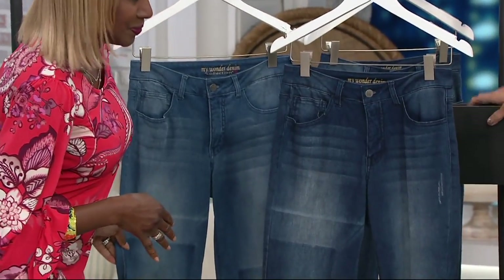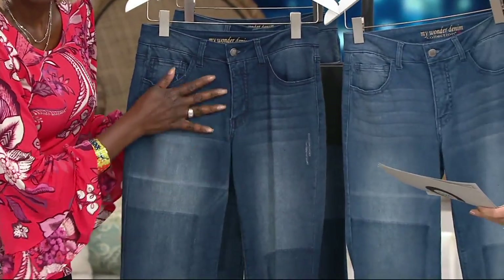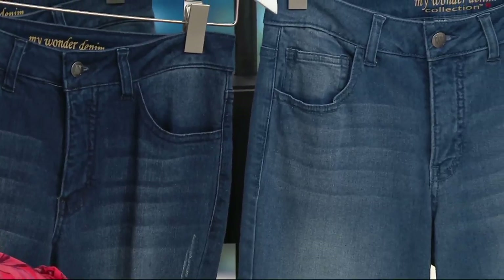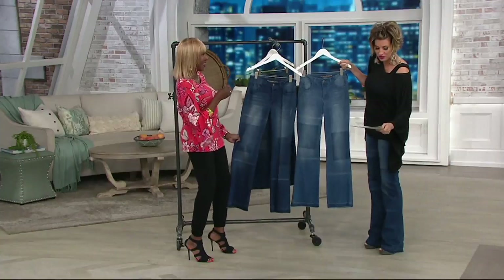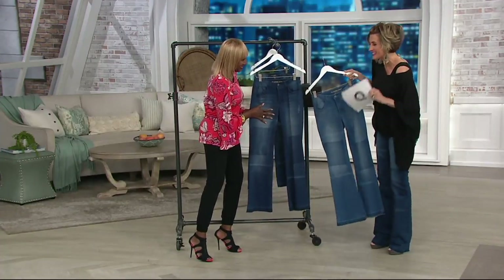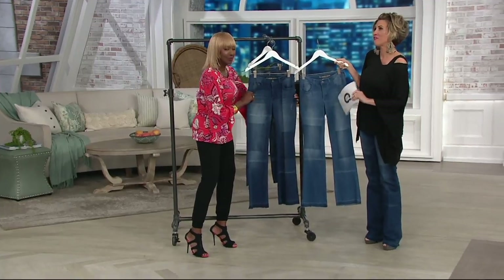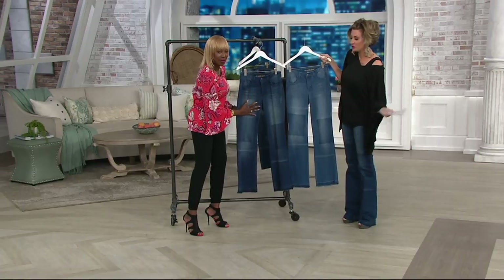They come in two washes. So let us be clear about that. Here is the one we call indigo denim — it's the darker. And this is the lighter wash denim. They are called my Wonder Denim. They're wonderful. The big exciting thing is that they're now tonight for the first time available in tall, which is fantastic — numeric sizing. I'd get both colors.